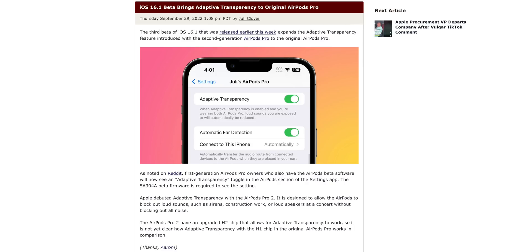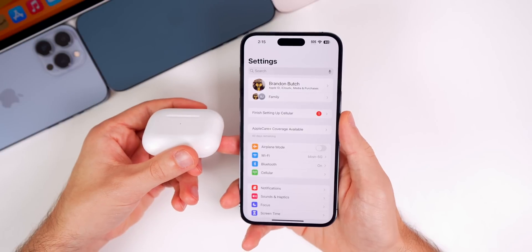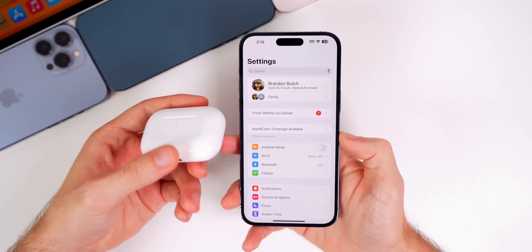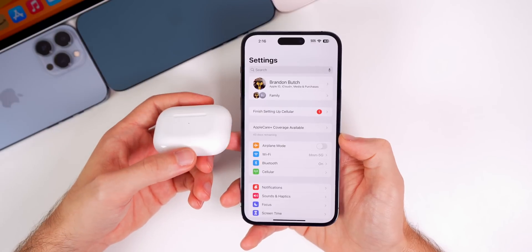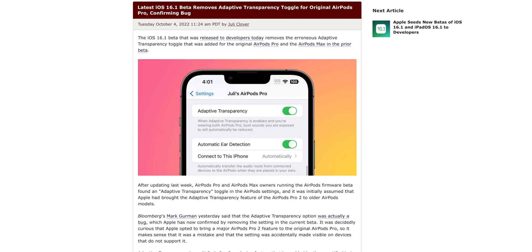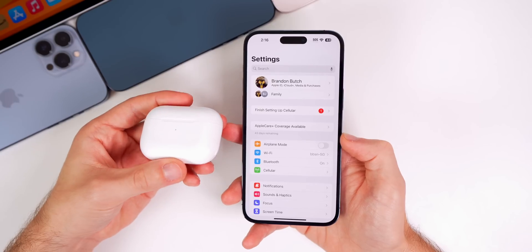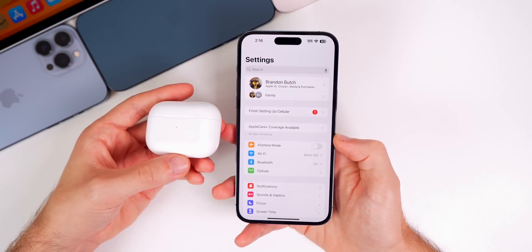Something that made headlines last week was that the AirPods Pro first generation received the Adaptive Transparency toggle in the third beta of iOS 16.1. As I mentioned in my video last week, I said this was most likely a bug because that feature relies on the H2 chip, which is only in the second-generation AirPods Pro. And sure enough, with this fourth beta, that toggle has been removed, confirming it was just a bug — Adaptive Transparency is only for AirPods Pro 2.